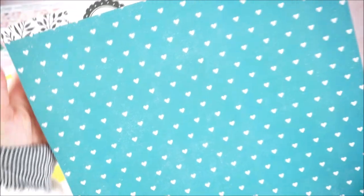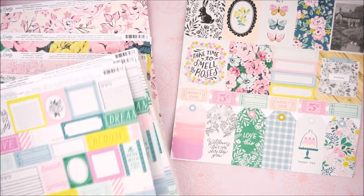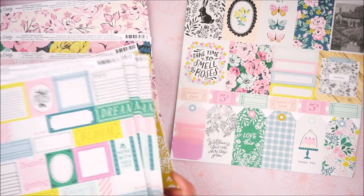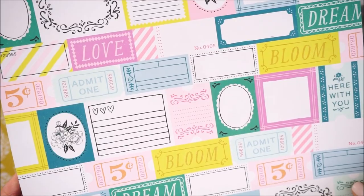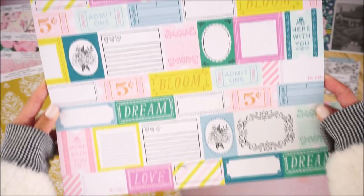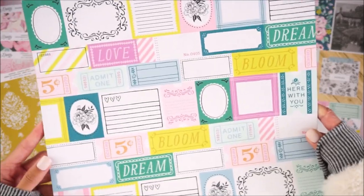Every time I get a collection I never really start working with it for a while because I end up working with her older collections first, wanting to use those up first. I'm also obsessed with this one element sheet — you can cut these up and use them with all her other collections because all the colors she uses always blend with each other. I'm hoping to cut these all out with my trimmer and save them in a little bin. The back has this bow pattern on a black background.